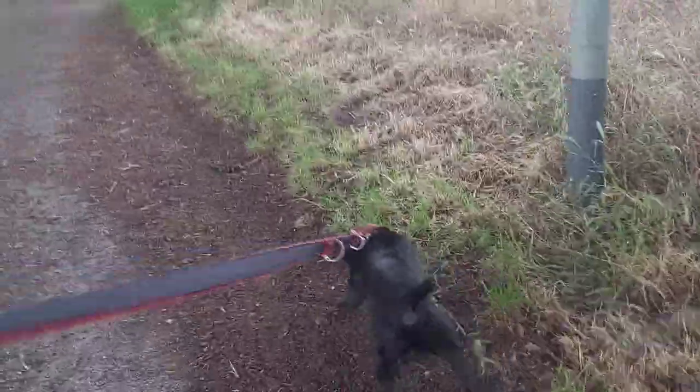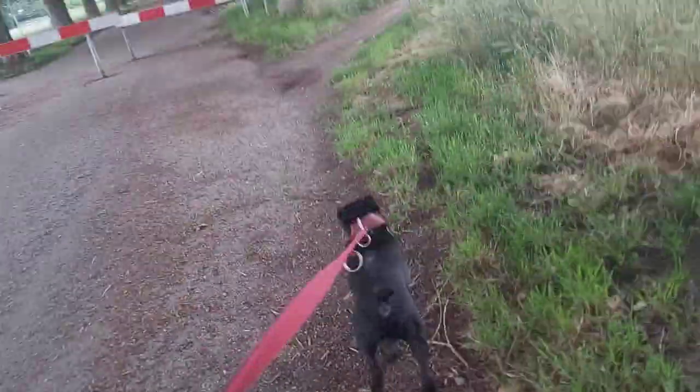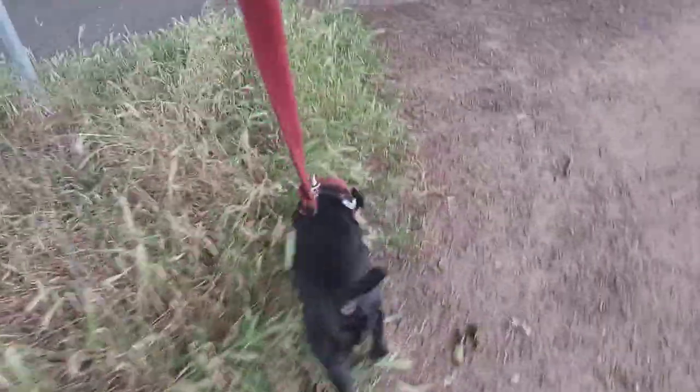And the deerhound, as the name implies, was perfected for hunting deer. So that means a type of dog that has less fighting abilities but more speed. Also the Irish Wolfhound is a little bit bigger still than the deerhound, which is already a giant.